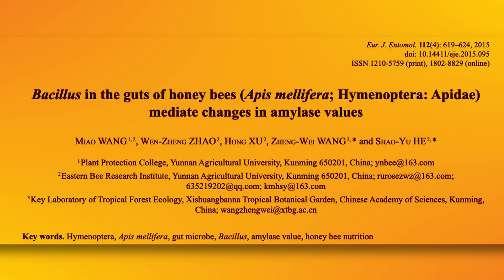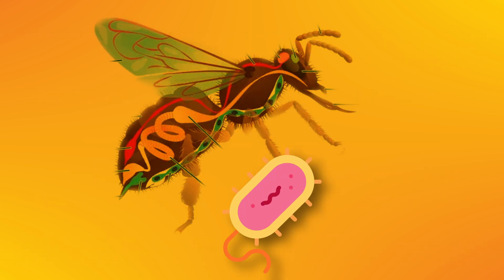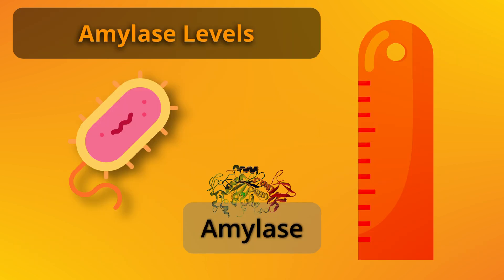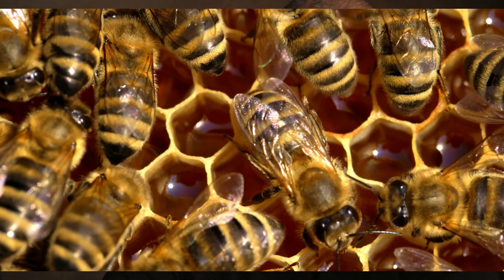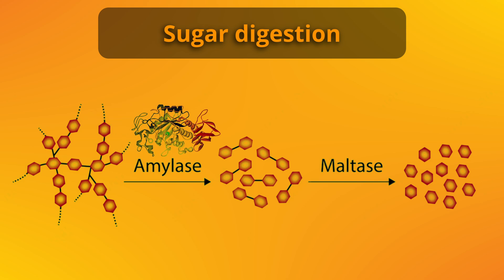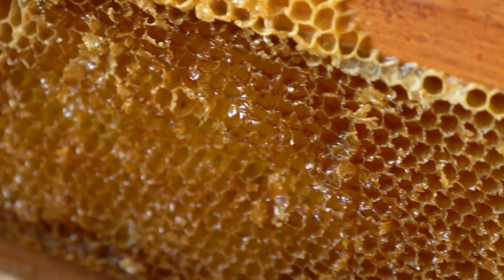Traditionally, scientists believed that amylase was produced solely by the bees, but recent research published in the European Journal of Entomology suggests that Bacillus bacteria in the bees' gut might be helping boost the level of amylase, making it easier for the bees to break sugars from nectar, which is an important step in the honey-making process.